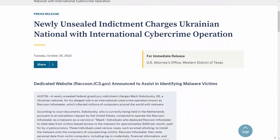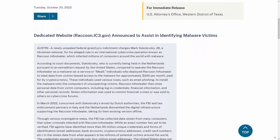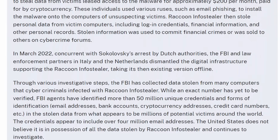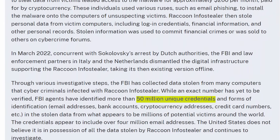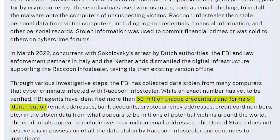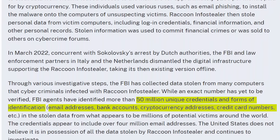During that time, the Federal Bureau of Investigations was able to retrieve a ton of data taken by Raccoon Stealer. The FBI estimated that they found more than 50 million unique username and password combinations, or other forms of identification, like email addresses, bank account details, and credit card numbers.